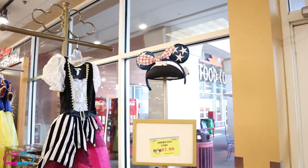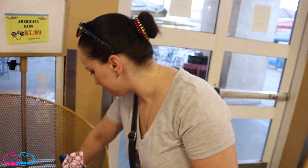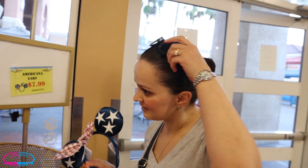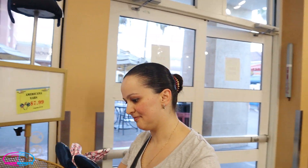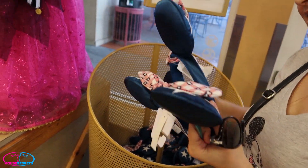Here are some Americana ears at $7.99. Want to try one on? Let's see what they look like. These are a little more expensive because these are special — they're American, and America is number one! USA, USA — get a set of American ears!